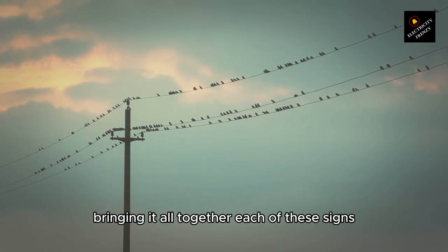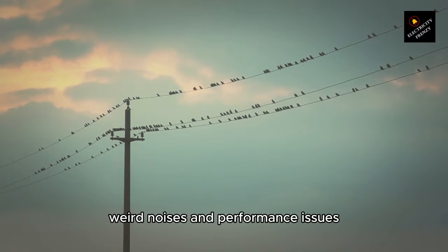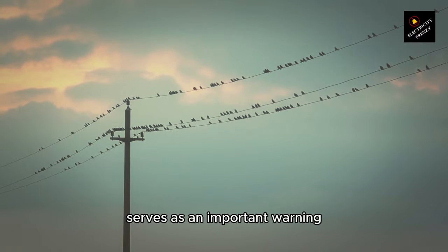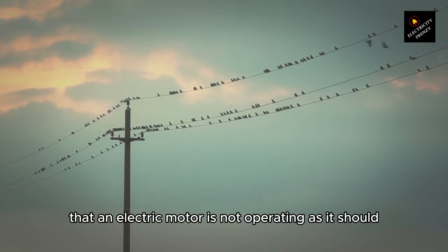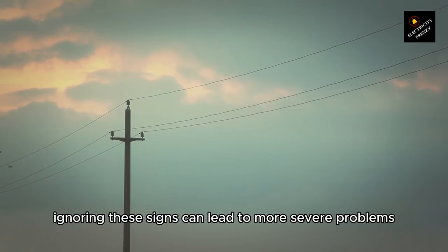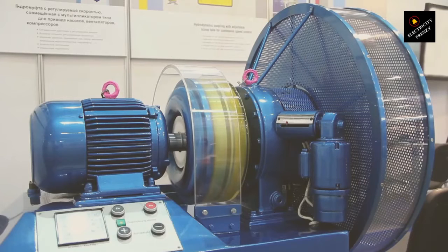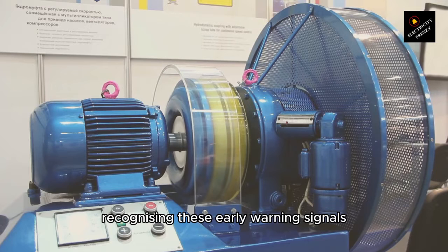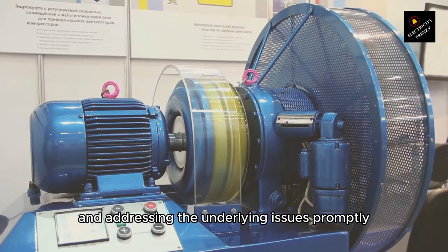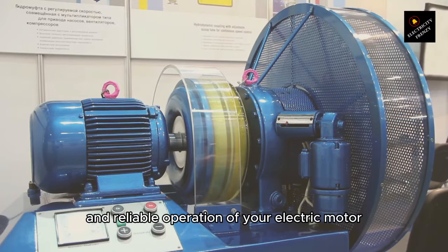Bringing it all together — each of these signs: excessive heat, strange smells, weird noises, and performance issues, serves as an important warning that an electric motor is not operating as it should. Ignoring these signs can lead to more severe problems, including motor failure, which can be costly and dangerous. Recognizing these early warning signals and addressing the underlying issues promptly can save time, money, and ensure the longevity and reliable operation of your electric motor.